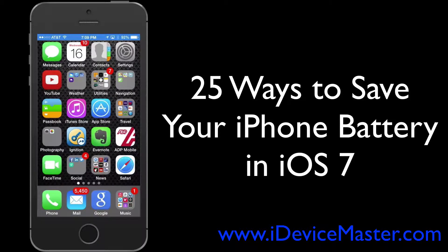Hi there, this is Matt from iDeviceMaster.com and in this video I'm going to share with you 25 ways to conserve your battery power. While you can do all of these, you really shouldn't, as they disable some of the functionality of your iPhone and that defeats the purpose of having it. But if any of these tips disable something you don't care about, go ahead and do them.